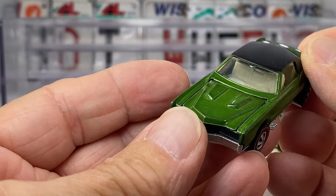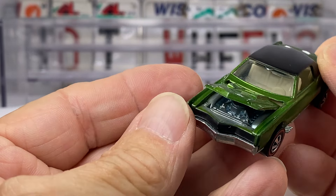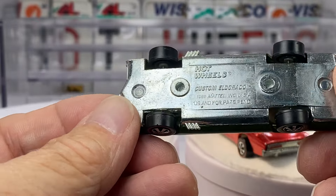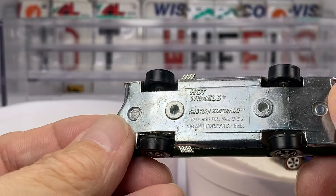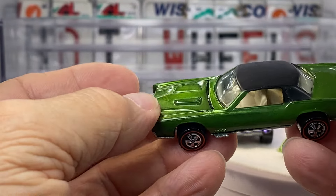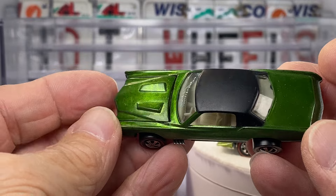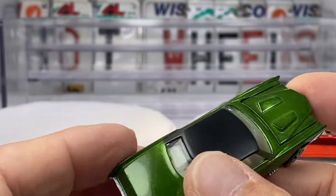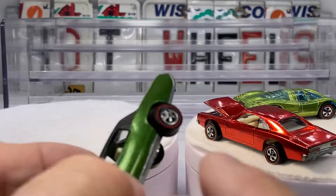Look at this Cadillac, guys. Wow — stiff roof, this is our hood, never seen track time. Have you ever seen a shinier base on a Custom Eldorado? Oh my goodness. Light green — hello, darling. Look at the edges, all clean. This is exactly what you're looking for, guys.